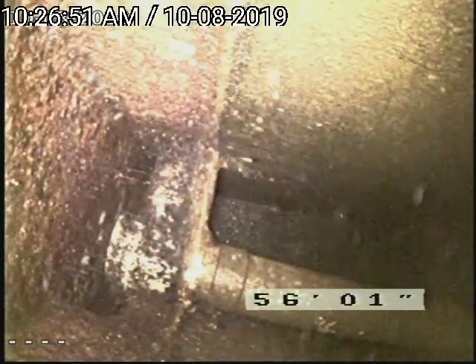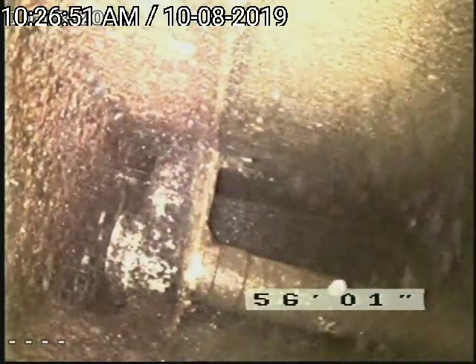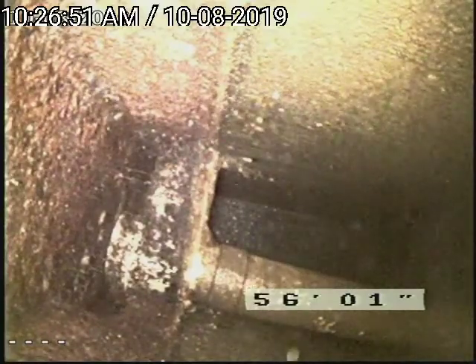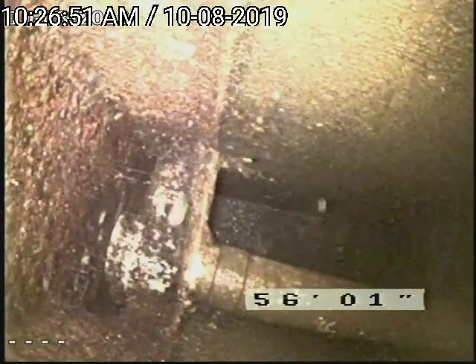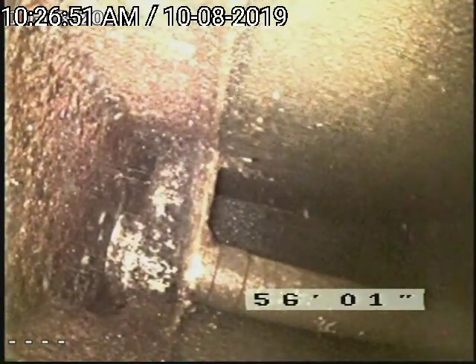This is Rod from Mount Washington Sewer and Drain Cleaning and we're at number 20 Ellis Ridge Road in Glen, New Hampshire. The condos were located on the lower left-hand side where we had access to the sewer via pulling a toilet to get to the septic tank.